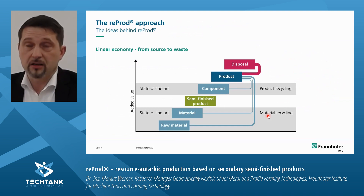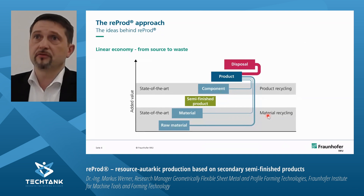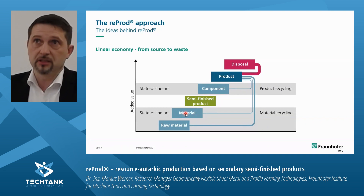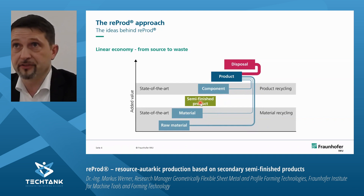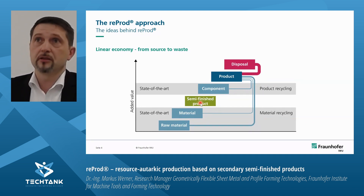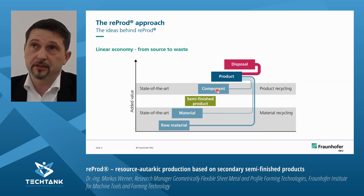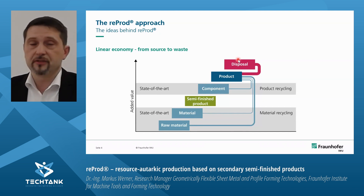If you look around you may realize that we are still in a linear economy, even if everyone talks about a circular economy. The way it works is that we start normally with raw materials to get material and then semi-finished products. When sheet metal forming starts, we shape components out of it and products are produced. Unfortunately today most of our products end up in disposal if you look at the whole economy.